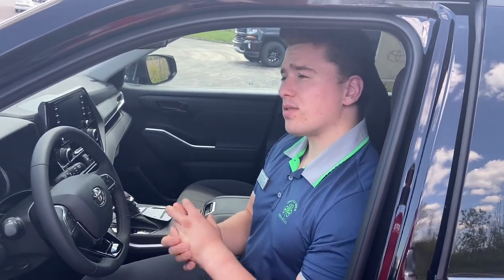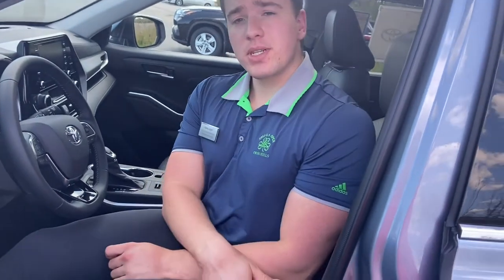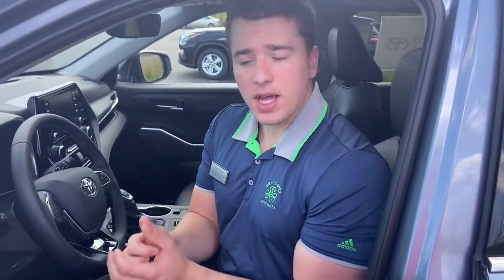Now I'm in the Highlander XLE, so this is a soft-tech material — this is just Toyota's version of leather. Many of the benefits of leather are just the inverse of cloth.